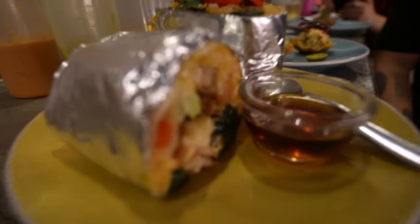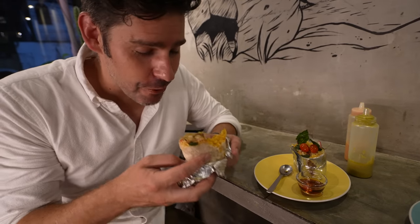Oh yeah, that is really good. Damn, that's good. We have arrived with the star of the show, which is the Sinigang burrito. This is the answer to your lifelong dream. This is absolutely to die for.